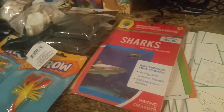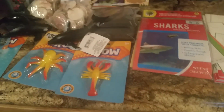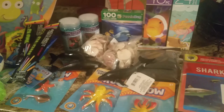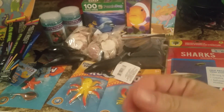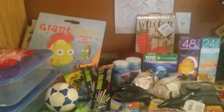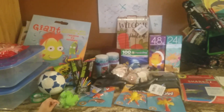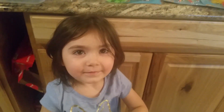Anyway, this is my Dollar Tree haul! I spent $44, and a lot of this is for our homeschool day so it came out of my homeschool budget — we did great with that. I haven't had to spend money on homeschool stuff in a while other than books, so it's worked out well. I hope you guys enjoyed this video — give it a thumbs up, subscribe if you haven't, I post a few times a week. We'll see you next time!